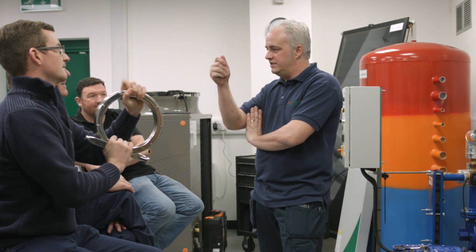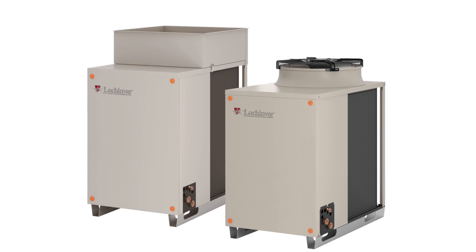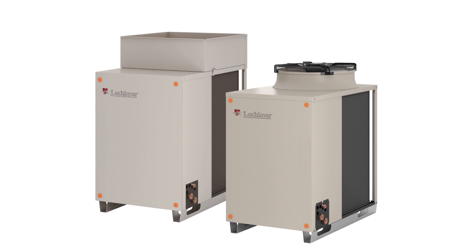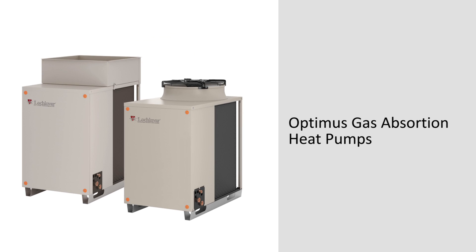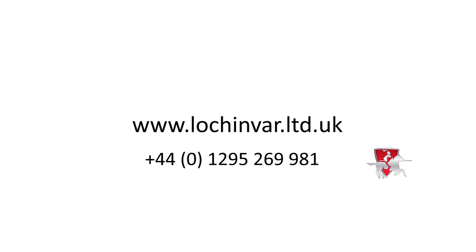It gives design engineers a great opportunity to see our products in situ. Our technical and product management staff can assist people with integrating our products with renewable technologies such as gas absorption heat pumps and solar thermal systems. Arrange a visit by going online at www.lockinbar.ltd.uk and completing the form.